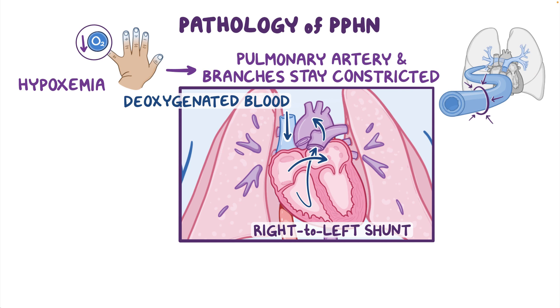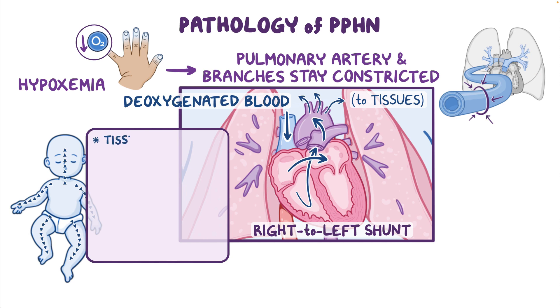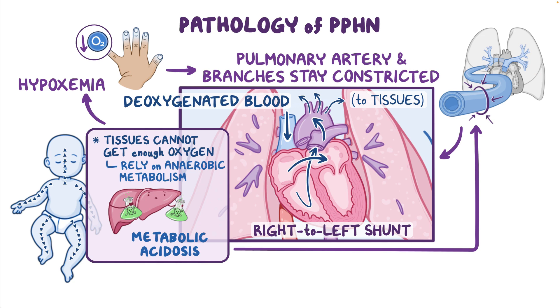From there, deoxygenated blood returns back to the tissues. Tissues around the body cannot get enough oxygen, so they have to rely on anaerobic metabolism, which produces lactic acid, resulting in metabolic acidosis. Acidosis also accentuates pulmonary vasoconstriction, further increasing pulmonary blood pressure and right-to-left shunting, creating a vicious cycle of hypoxemia.